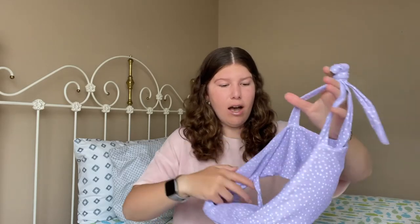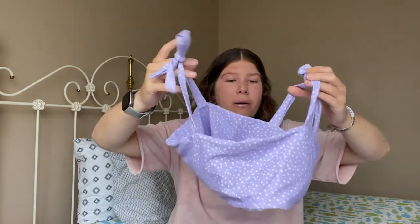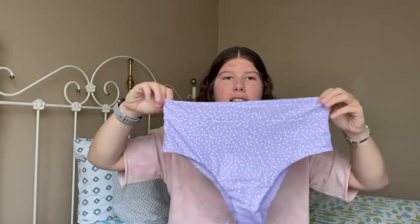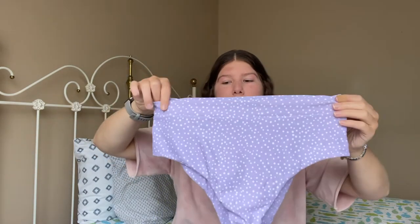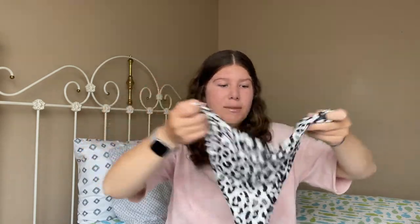Next I have this top with adjustable straps — you can make it tighter or looser — with matching purple polka dot bottoms. These are kind of thicker on the side. They run a little big so size down if needed. Then there's this bandeau style animal print top with matching bottoms I really like — these are a little bit thinner on the sides but still high-waisted. It also came with the matching skirt you can tie into your ponytail or wear as a skirt.